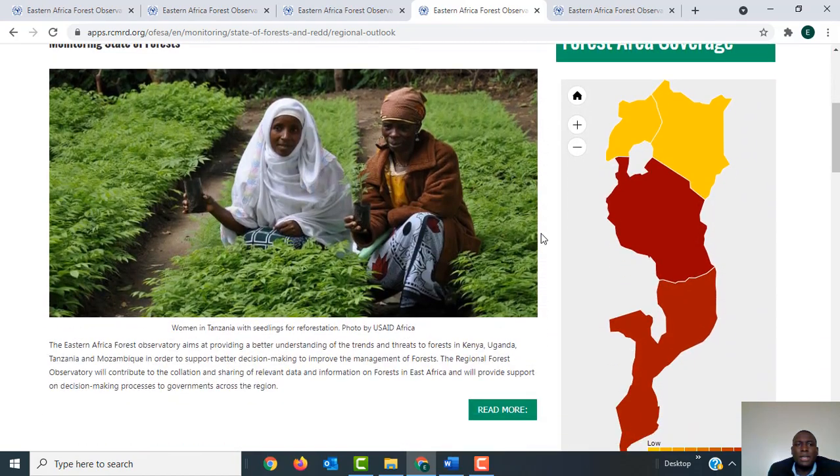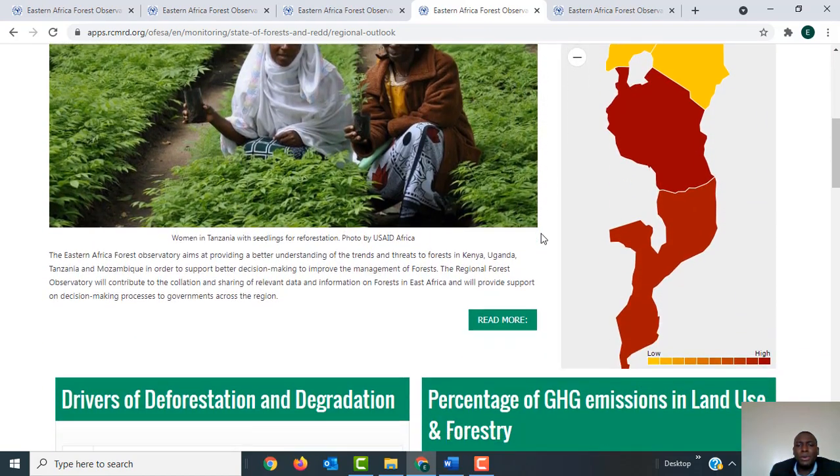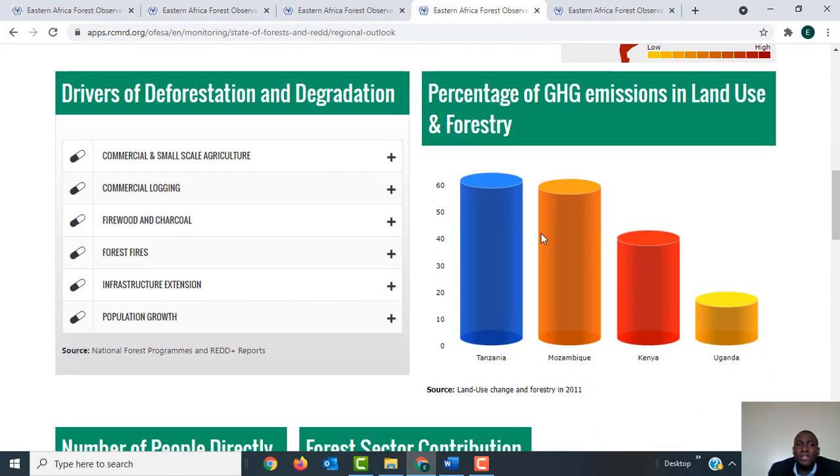As you scroll down you'll see more information about the region — for example, information about the drivers of deforestation and degradation. These are the indicators or drivers causing deforestation and forest degradation in the five countries, arranged by rank: commercial and small-scale agriculture, commercial logging, firewood and charcoal, forest fires, infrastructure extension, population growth, and so on. You can also see the percentage of GHG emissions in land use and forestry.